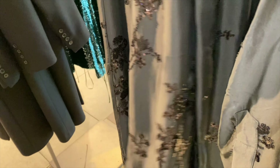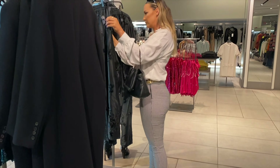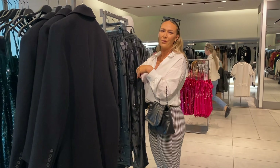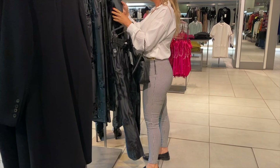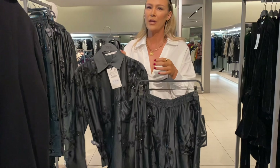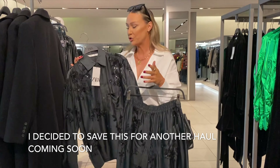I saw this outfit online and I really wanted to try it. They have the matching pants. They all look actually small so I'm going to try it on.